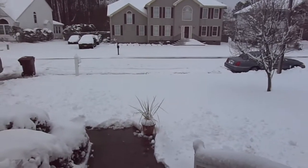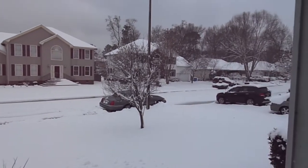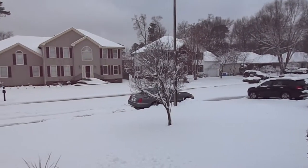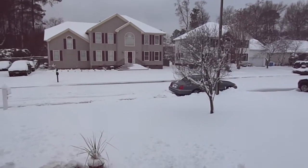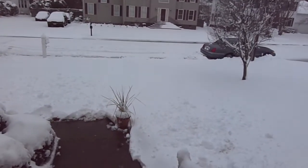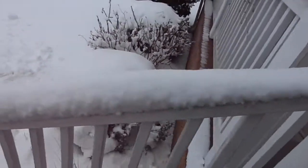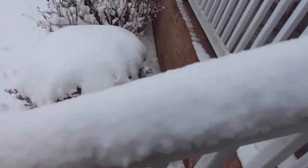Good morning YouTube, Matt M. Roy back again. As you can see, this is the day after our big snow storm. We didn't get quite as much snow as we thought, but it's still pretty significant, at least for us around here. You can see on the railing, we got a good amount built up.